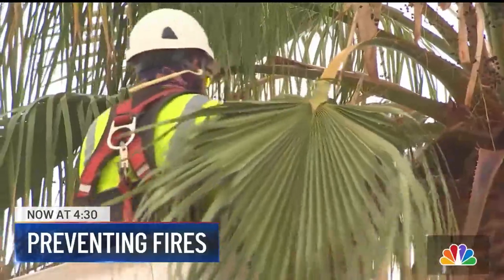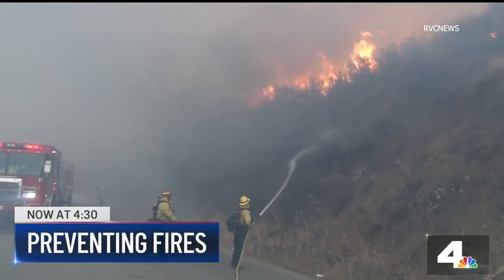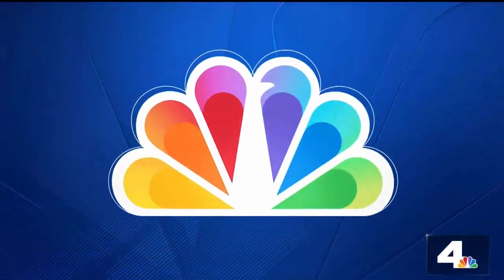Right now at 4:30, SoCal Edison is teaming up with local fire agencies to help prevent possible wildfires. That is because this time of year is when Santa Ana winds start to kick up here in Southern California. As NBC4's Tony Shen explains, they are targeting neighborhoods where trees are creating a possible fire hazard.